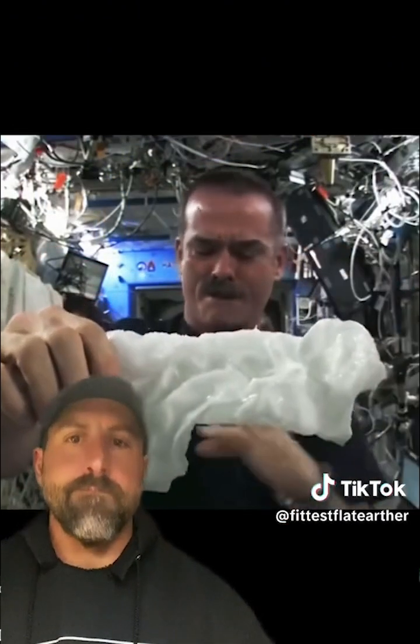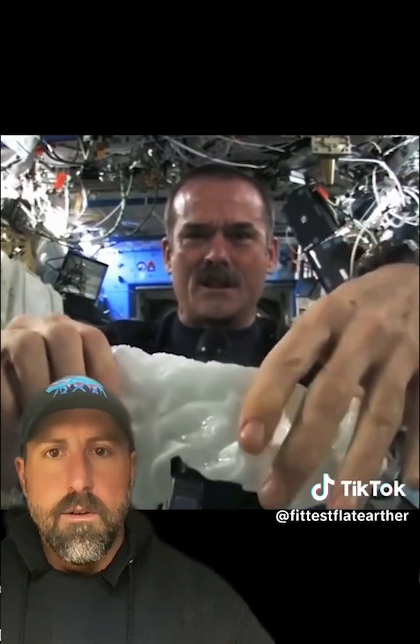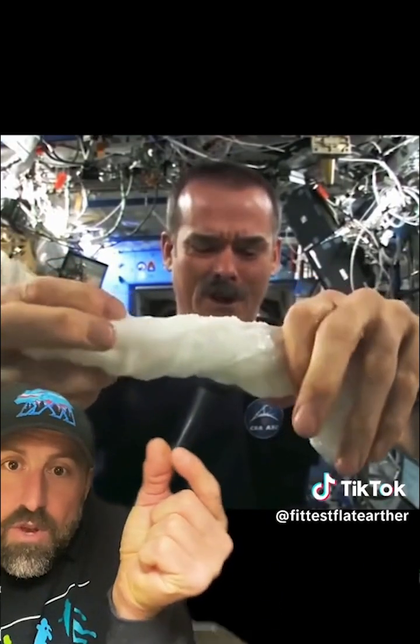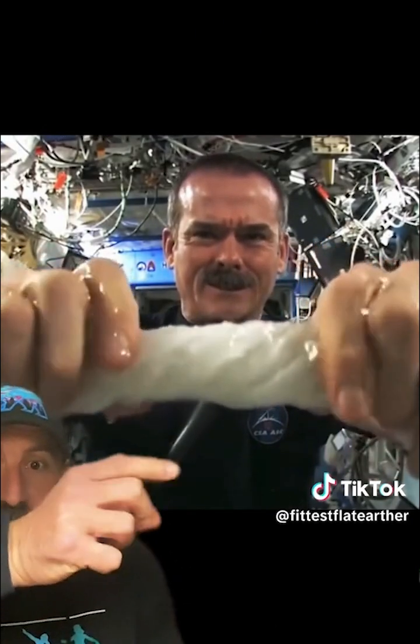So here's a soaking wet washcloth — and now let's start wringing it out. Here's a guy probably holding this with a green screen. It's really wet. He's here with a green outfit on, twisting this.